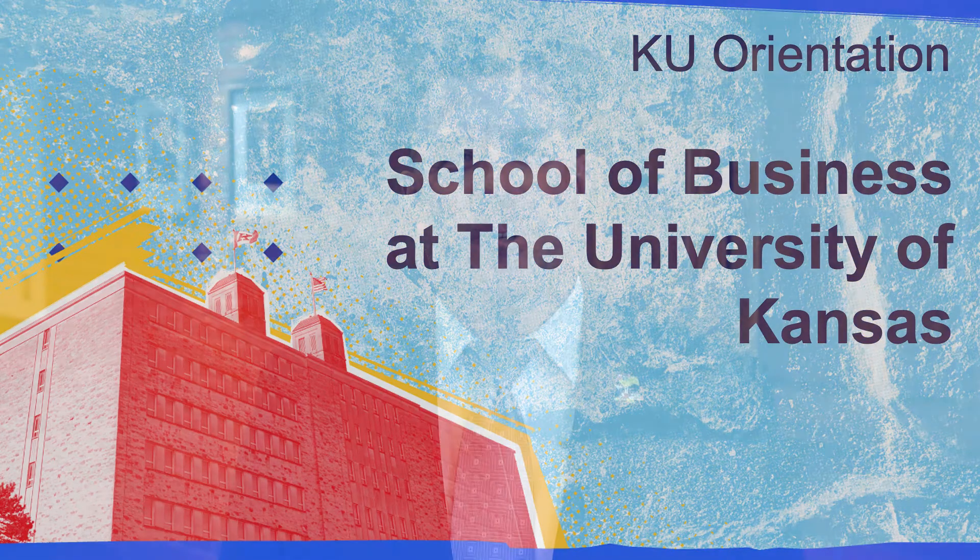Welcome to the KU School of Business. We are so glad that you're here. My name is Jason O'Connor. I'm the Assistant Dean of Undergraduate Programs and I look forward to sharing more about our programs with you today.